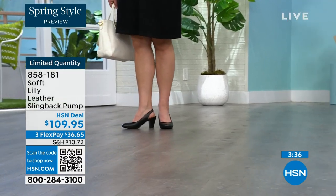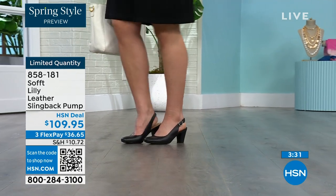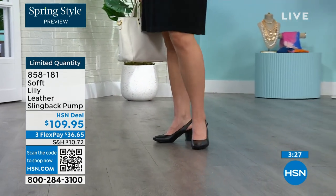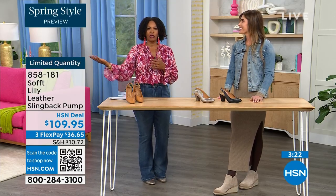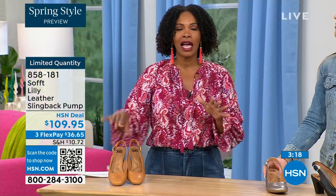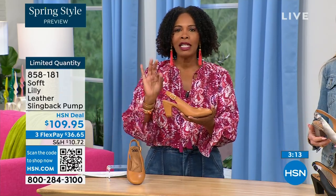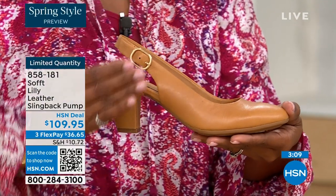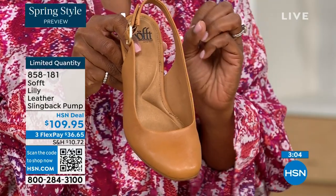I bought some heels a year and a half ago and never wore them because I kept wondering if they were in or out. If you have to ask yourself the question, you made the wrong purchase. When I look at these, they're so classic. There will never be a time that a beautiful, clean, classic slingback with this beautiful rounded toe will not work.